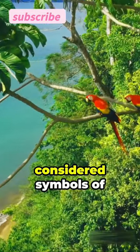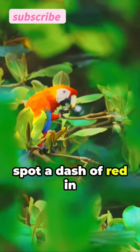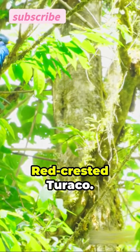In some cultures these feathers are considered symbols of beauty and status. So next time you spot a dash of red in the green canopy, know you're looking at a true natural wonder, the red-crested turaco.